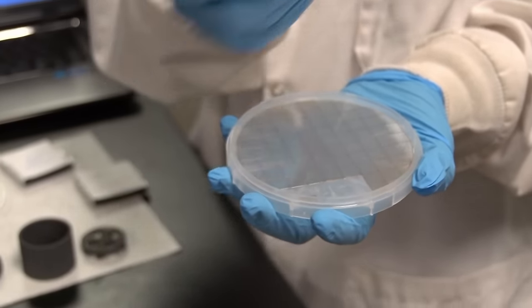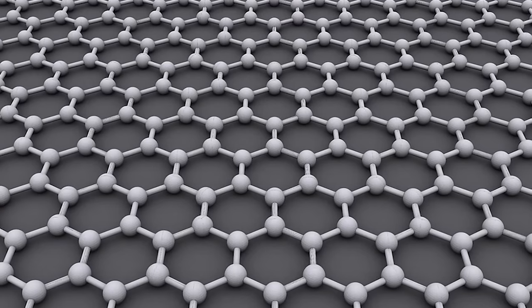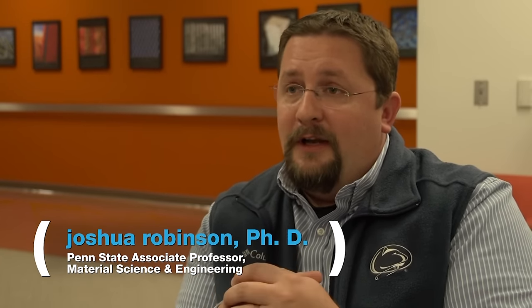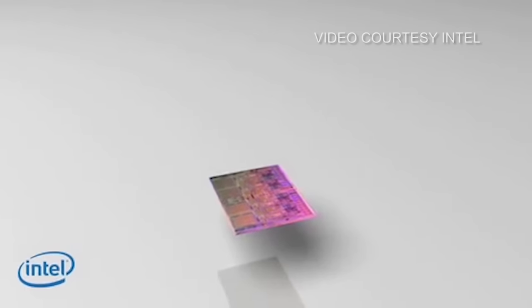Graphene is the first of what's being called 2D materials. They're strong, thin enough to be measured in atoms, and have the potential to change electronics forever. Electrons can move faster in this material than any other material known to man — like a superhighway for electrons — at speeds about a hundred times faster than silicon.